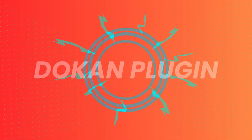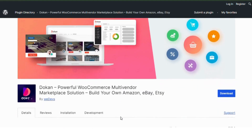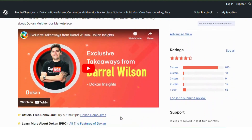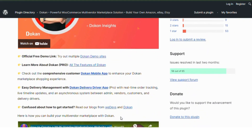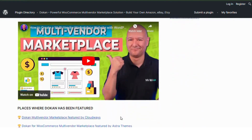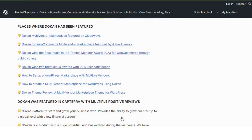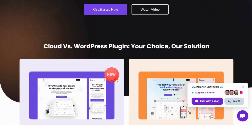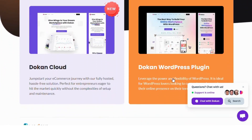Number 2: Dokkan plugin. Dokkan Lite is a versatile plugin that offers a front-end dashboard for vendors, making it easy for them to manage their products and orders. With its user-friendly interface, vendors can quickly set up their stores and start selling. Dokkan supports multiple payment gateways and shipping options, ensuring a smooth experience for both vendors and customers.